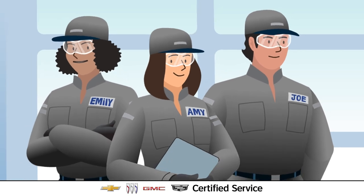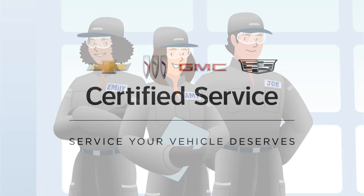With Certified Service expertise, owners can trust they are getting the service their EV deserves.